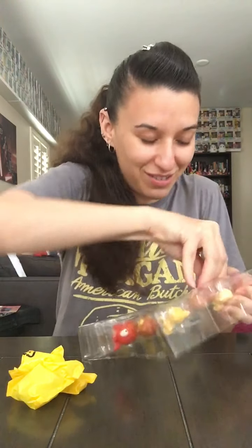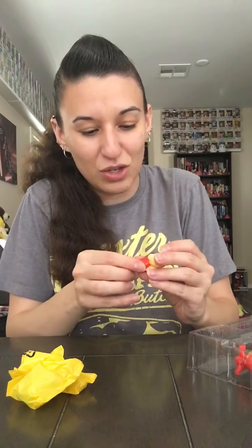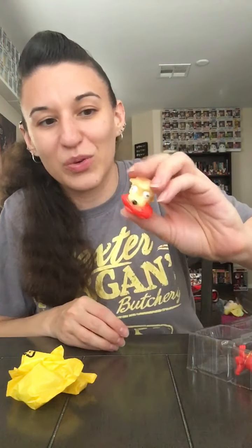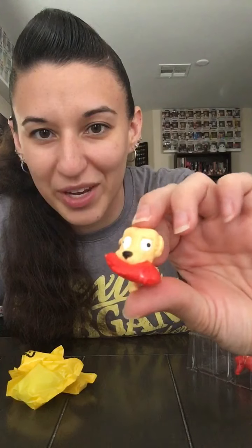We have one, two, and three blind bags. Don't know what's in those, but let's take out the ones we can see first. I need to know what he has in his mouth — I think this is like a squeaky toy. So this is one dog, and they're a little squishy. These feel just like the Grocery Gang.